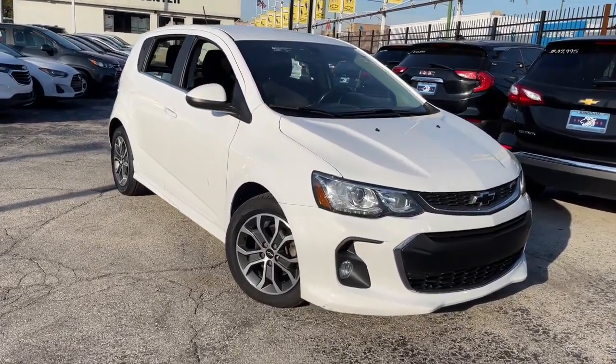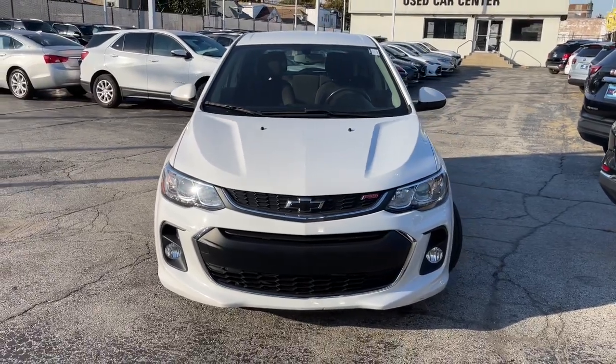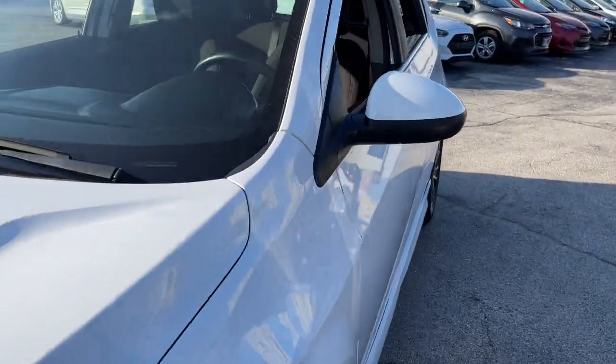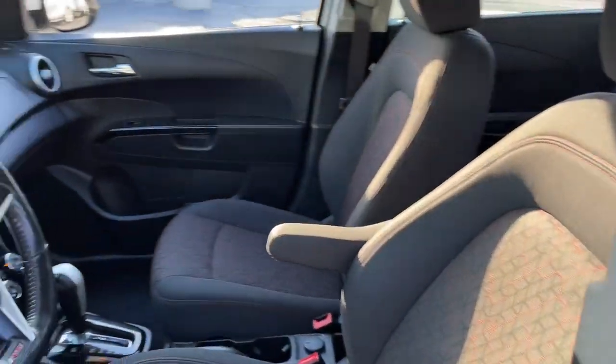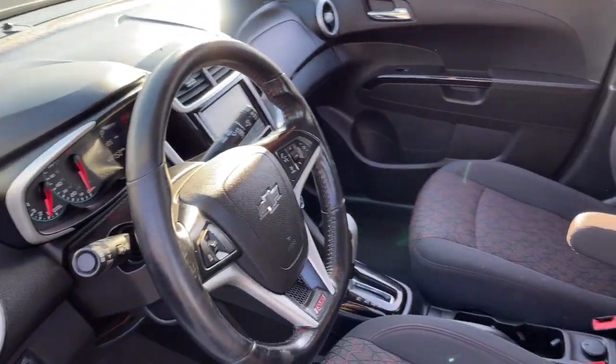Check out this 2018 Chevrolet Sonic. This vehicle still has fewer than 50,000 miles on the clock, so it won't last long. The Chevrolet Sonic — the efficient two-door compact with a surprisingly spacious interior, flexible cargo capacity, and advanced safety features.